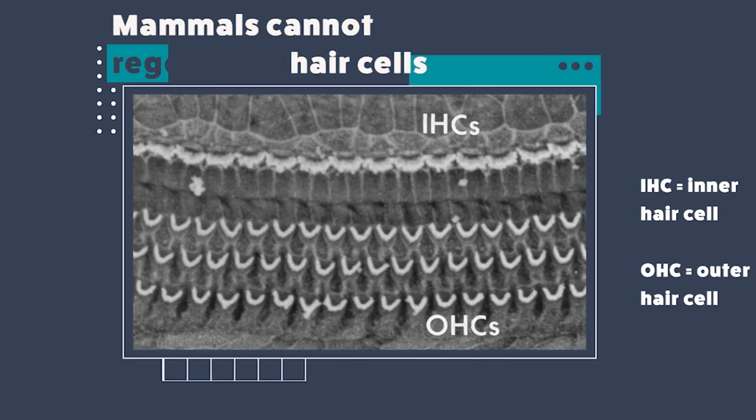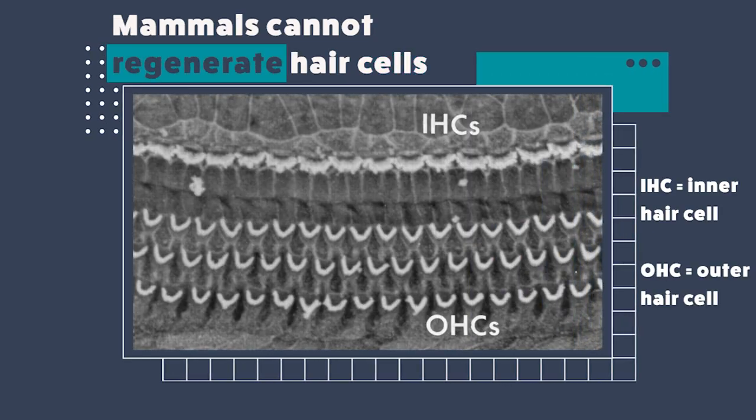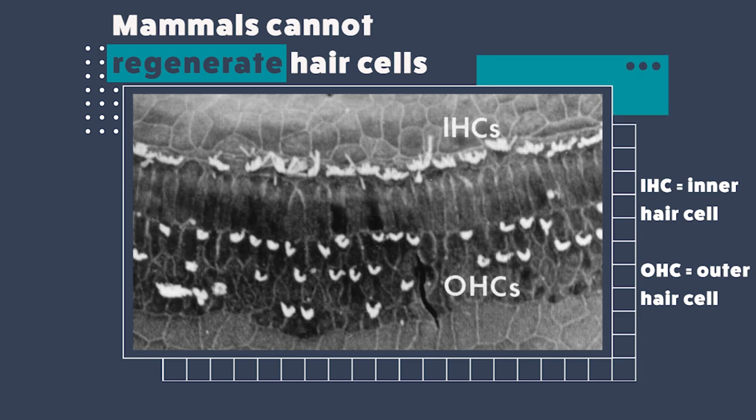What about mammals? In the case of mammals, such natural regeneration of these hair cells does not occur. This is a perfectly intact inner ear of the mouse, and in the damaged condition, the hair cell loss is permanent and so is the hearing loss. When we do experiments in mice — especially to study mammalian inner ear hair cell regeneration — we use mouse as the model organism, so we need to access the mouse's inner ear.